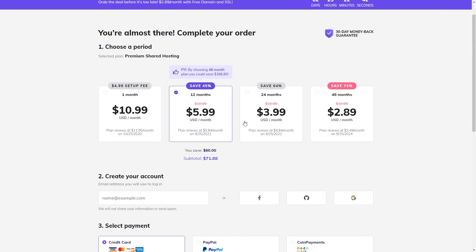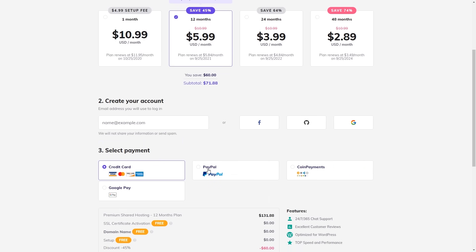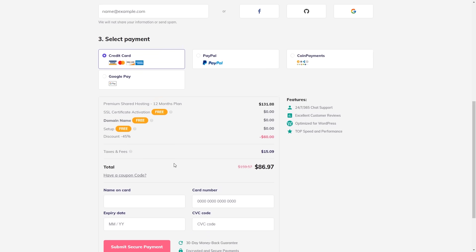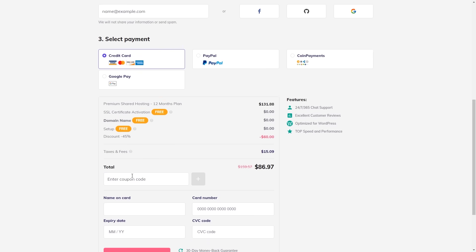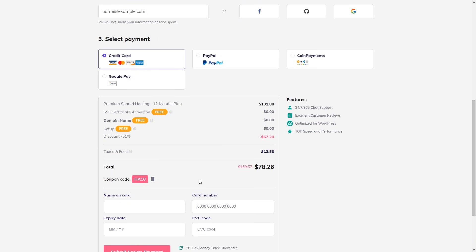From here, choose your hosting package — I'm going to keep it to 12 months. Right here, you will be able to create your account and select the payment method. With this hosting plan, we are going to get a free domain name and SSL certificate. Also, don't forget to apply coupon code HA10 to get 10% discount off your purchase. The checkout procedure is pretty much the standard one, so I'm going to move on to the next part of this tutorial.